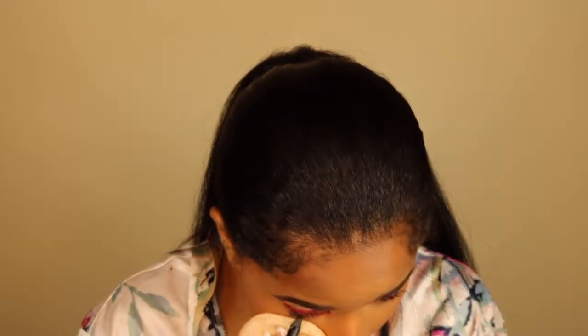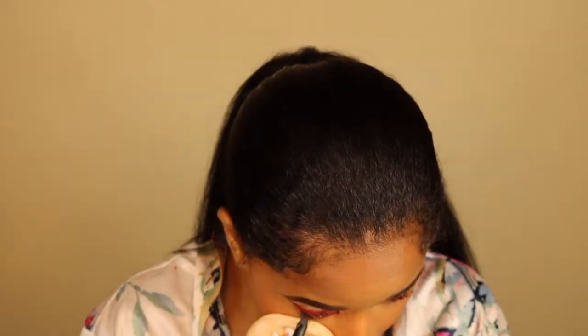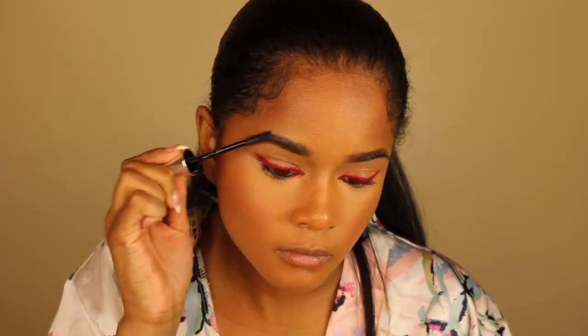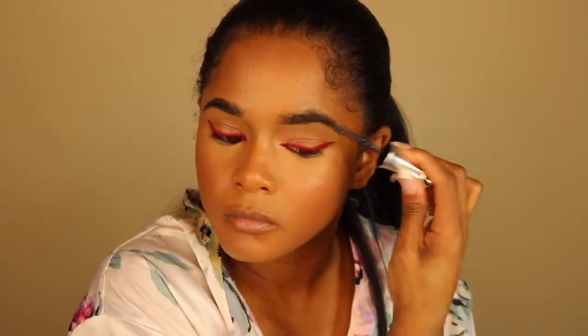I'm going to put a little bit of black eyeliner in my waterline. For brows I'll use some brow gel — this is the 24-Hour Brow Setter from Benefit. For mascara I'm going to be using the Kush mascara from Milk Makeup — you need to go buy the big size because I love it.